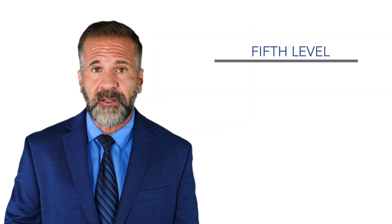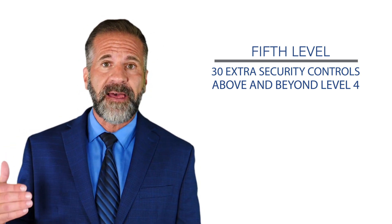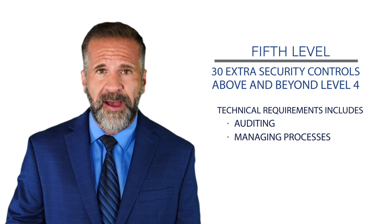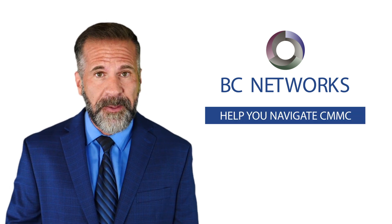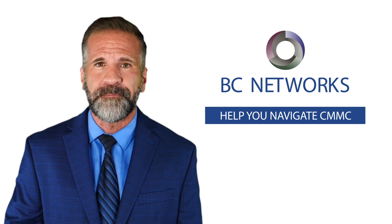Level five, the final level, includes 30 extra security controls above and beyond level four that must be put in place. They revolve around auditing and management processes as opposed to technical requirements. The Department of Defense is clearly serious about cybersecurity and for good reason — we must take the right precautions to protect our data against adversaries. Take the first step and reach out to our team to learn more on how we can help you navigate CMMC and make sure you have the right systems and controls in place.